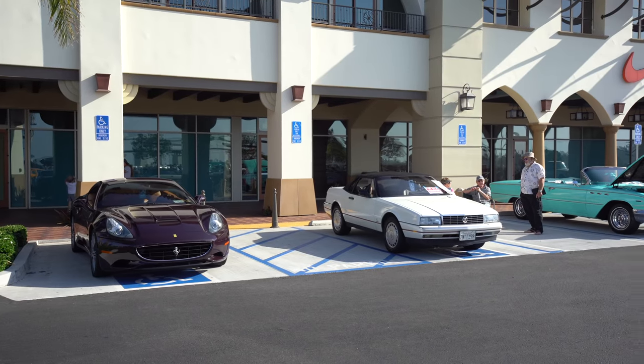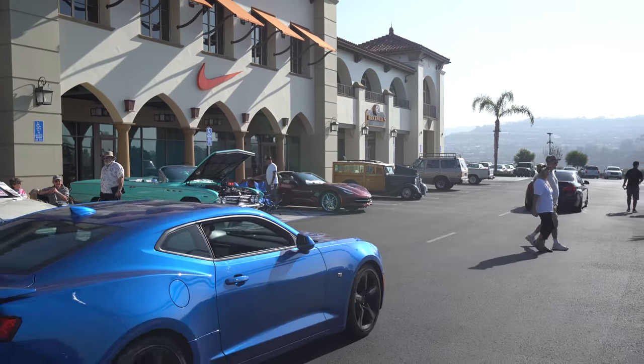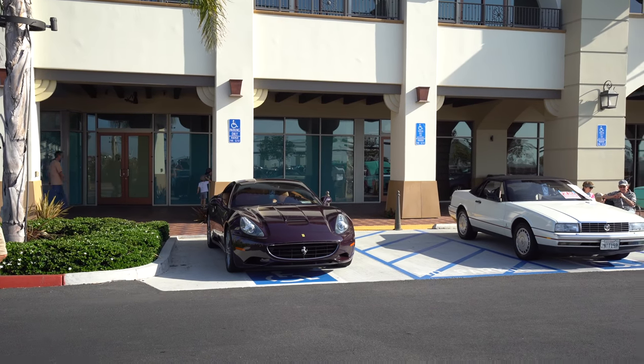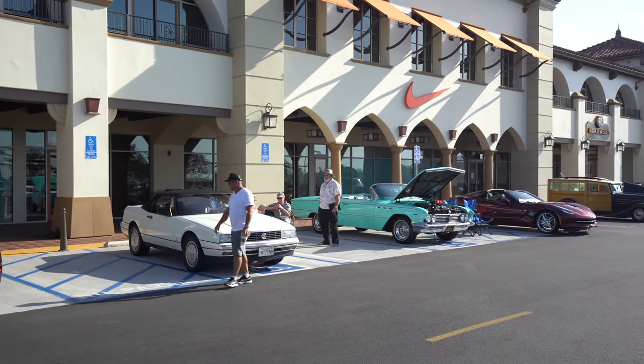It's always interesting to see the cars in the handicapped parking spots at Cars and Coffee. We've got a Corvette, a vintage car, a Maserati GranTurismo, and a Ferrari California — all with handicapped tags hanging under the mirrors.